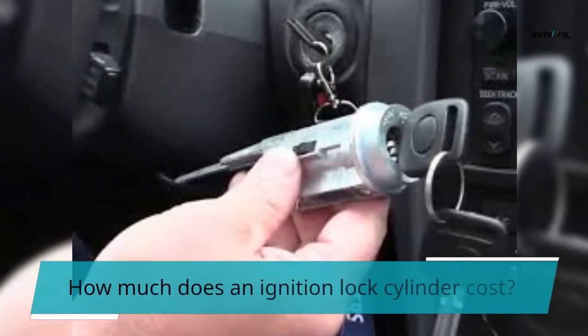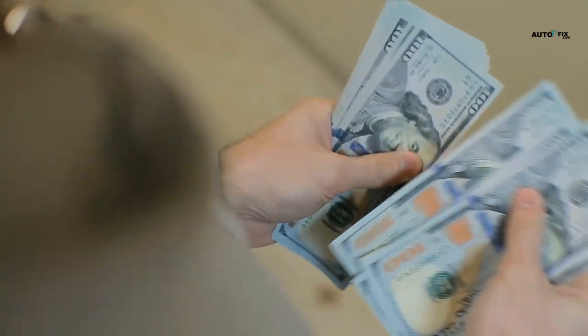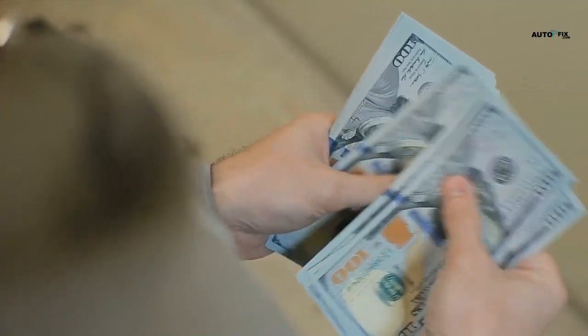How much does an ignition lock cylinder cost? The cost of ignition locks varies greatly based on their features, materials, and quality. A typical ignition lock cylinder costs between $50 and $200.